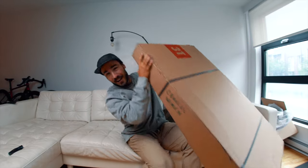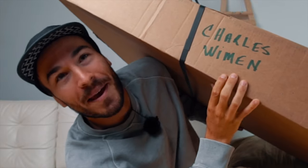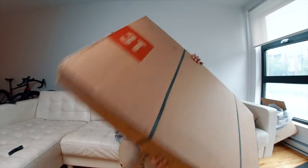So what's the first thing I noticed about this box? Look how my name is written here — Charles Wyman! That is the first time I've ever seen my name written like that. I'm going to rebrand my YouTube channel name to Charles Wyman — it might be easier for all the English people out there.